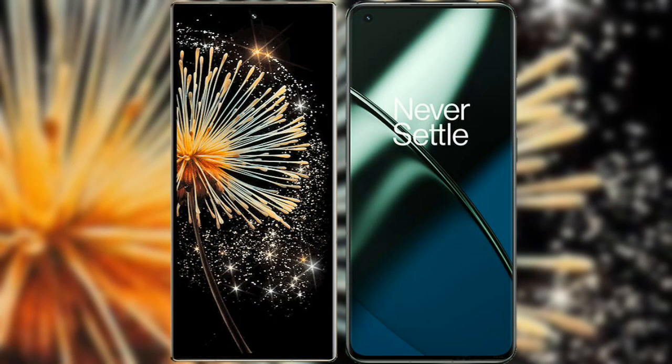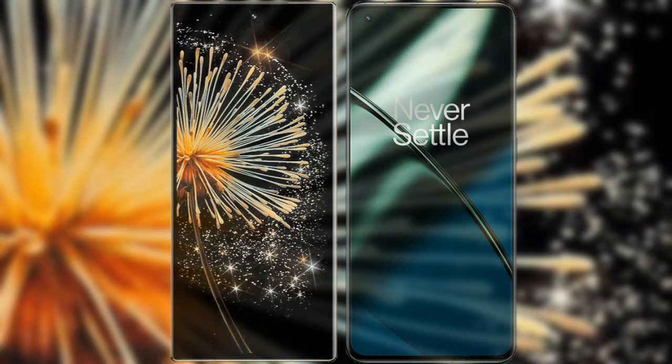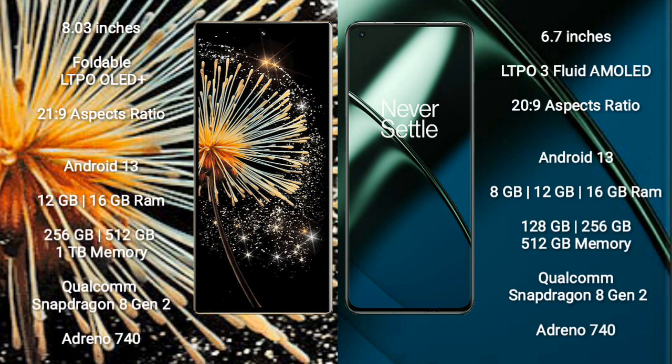I will compare the new Xiaomi Mix Fold 3 with OnePlus 11. Xiaomi Mix Fold 3 has an 8-inch foldable LTPO OLED Plus display with an aspect ratio of 21x9. OnePlus 11 has a 6.7-inch LTPO 3 flat AMOLED display with an aspect ratio of 20x9.